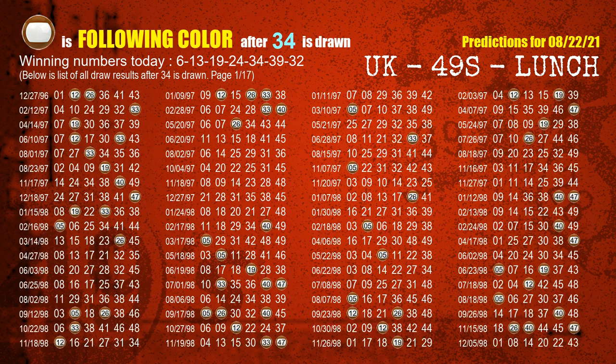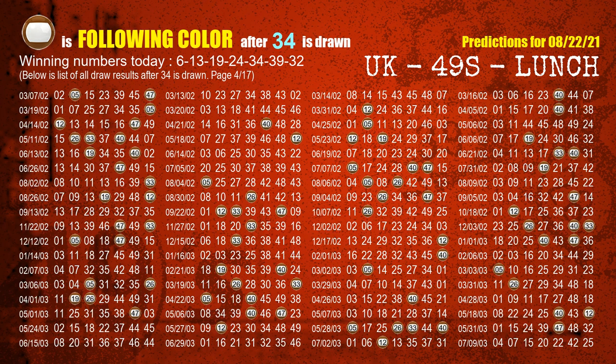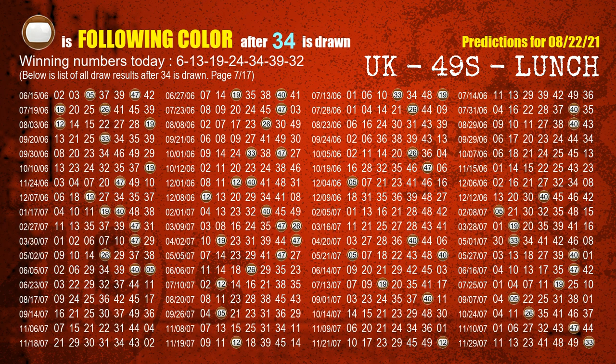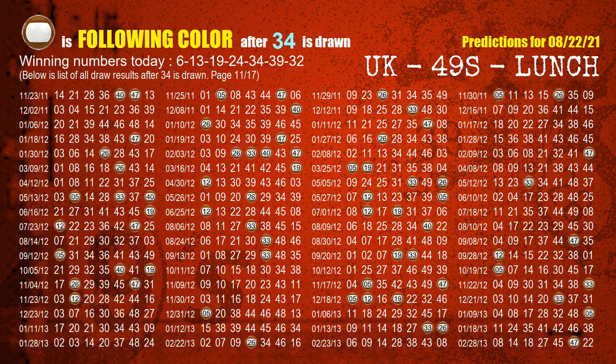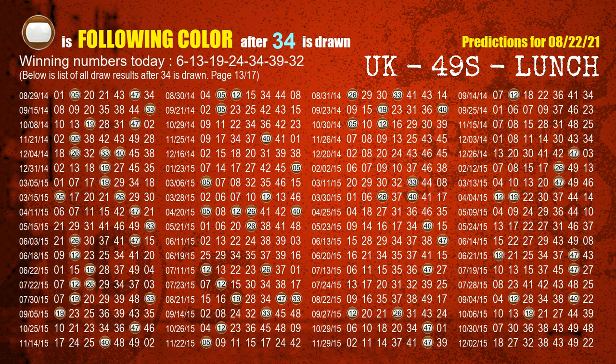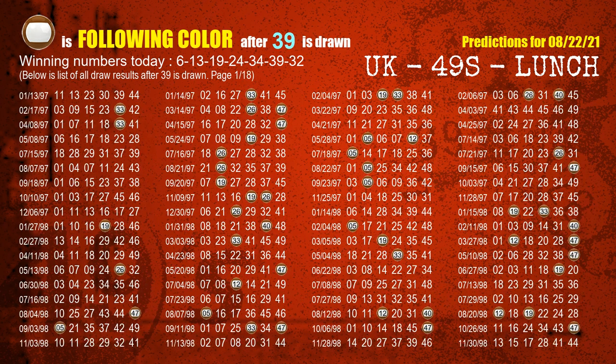The fifth winning number is 34. The most frequently following color is brown, when 34 is the winning number in last draw. The sixth winning number is 39. The most frequently following color is brown, when 39 is the winning number in last draw.